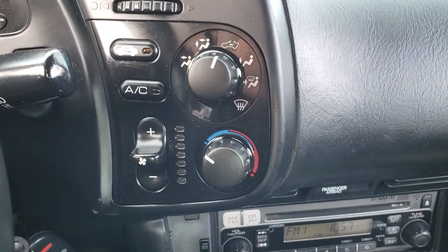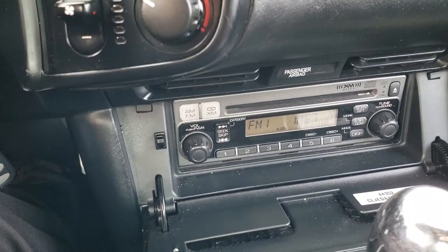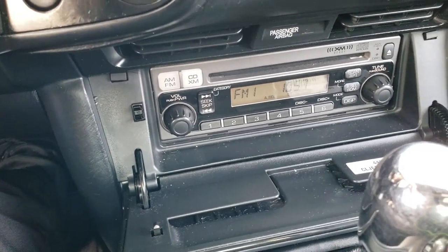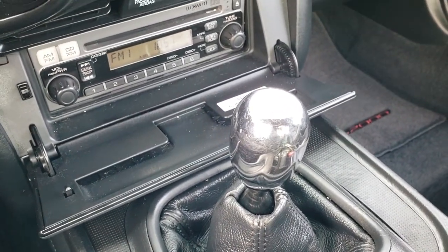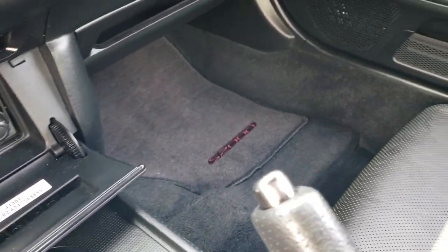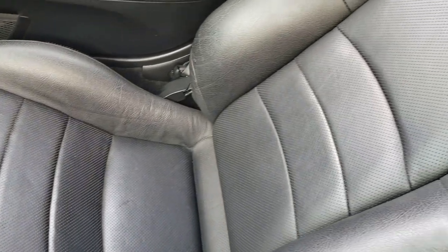You have your climate control right there, and there's an AM/FM and CD player. This comes with the 6-speed manual transmission. Factory floor mat on that side; no rips or tears on that seat.